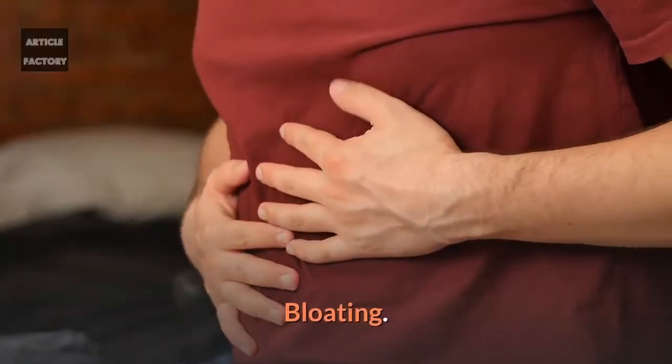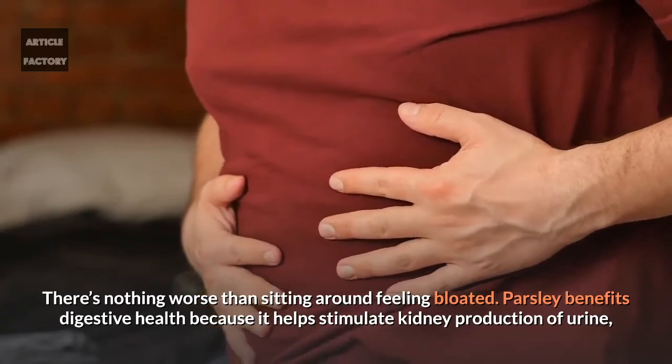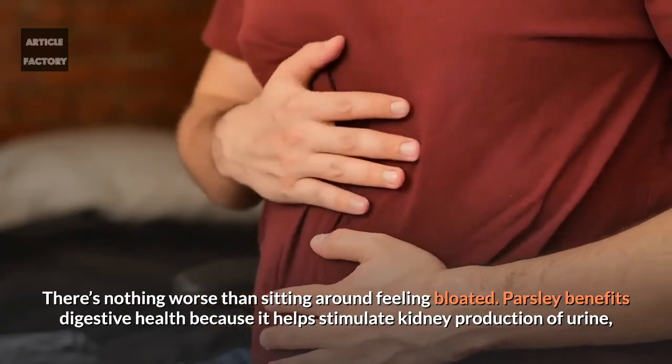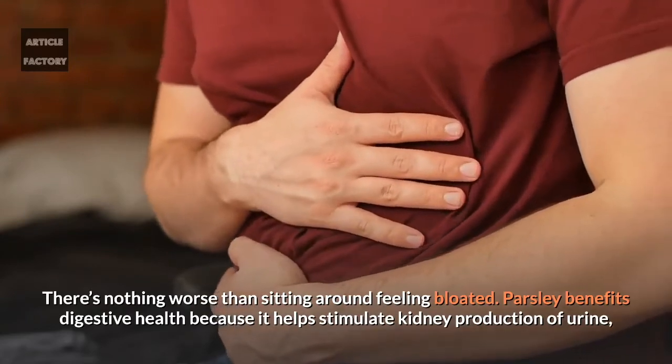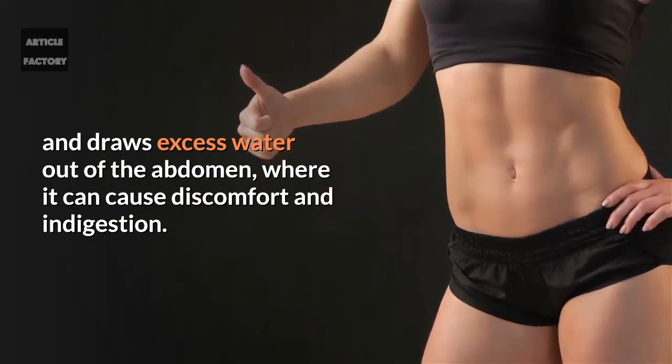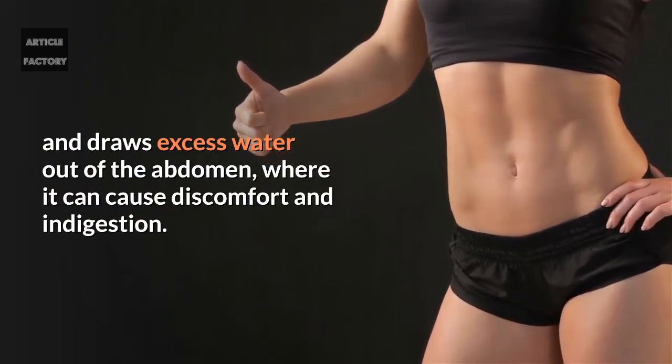Bloating. There's nothing worse than sitting around feeling bloated. Parsley benefits digestive health because it helps stimulate kidney production of urine and draws excess water out of the abdomen, where it can cause discomfort and indigestion.